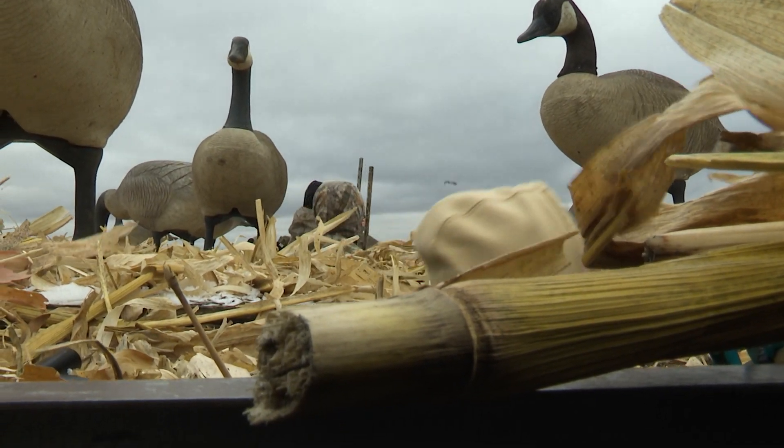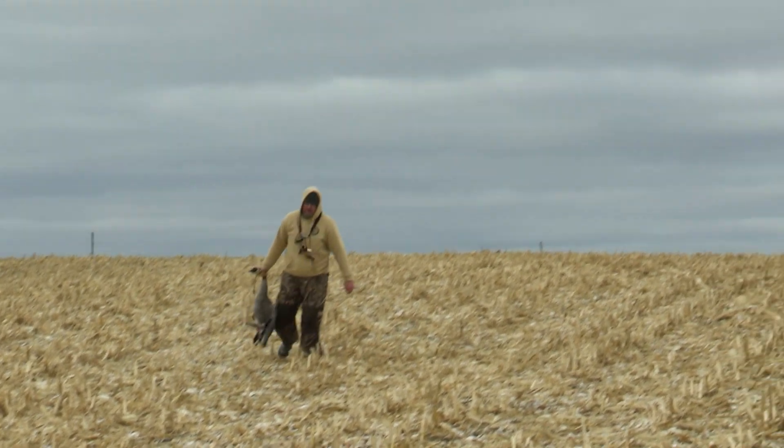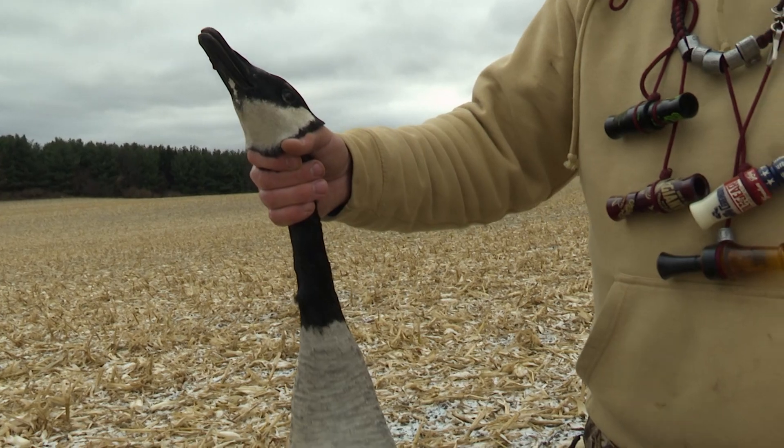There we go, nice job guys! Finally got some on the ground. Had three migrators come in, worked from way up in the sky, and they gave us a good look — dropped all three of them. Feels good.